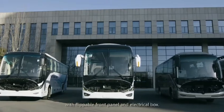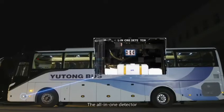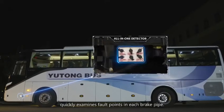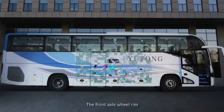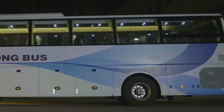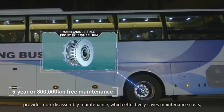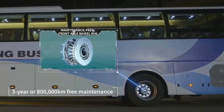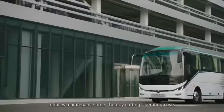Also, the bus is easier to maintain with a flippable front panel and electrical box. The all-in-one detector quickly examines fault points in each brake pipe. The front axle wheel rim provides non-disassembly maintenance, which effectively saves maintenance costs, reduces maintenance time, thereby cutting operation costs.